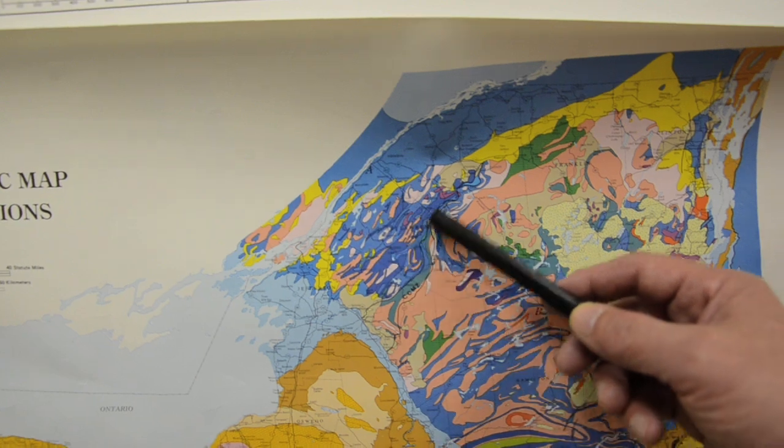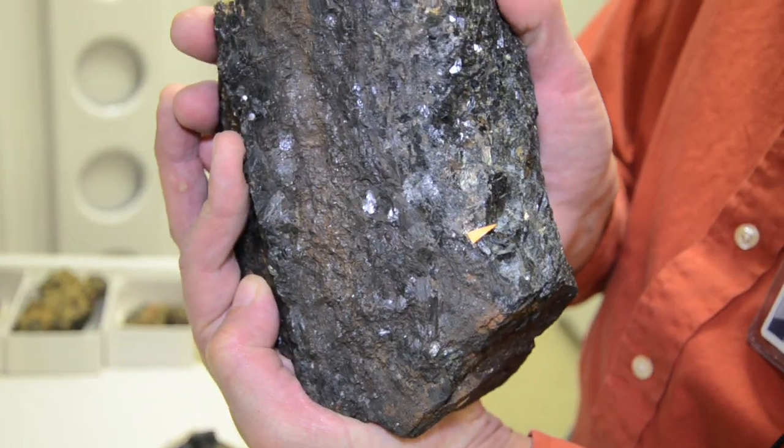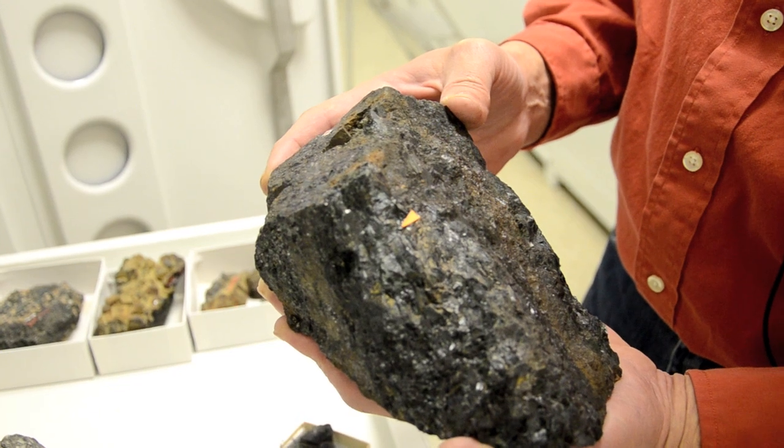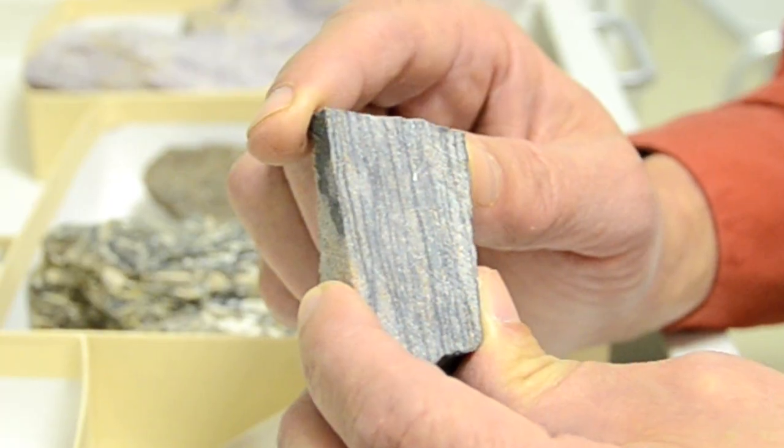These two amphiboles — barbomangano adenite, found in St. Lawrence County, and fluoropotessin Hastingsite, found in Orange County — are only from New York. They have never been found at this moment in any other country.